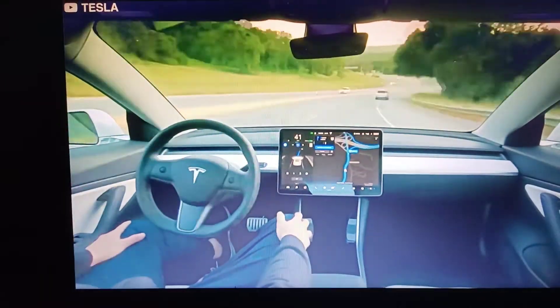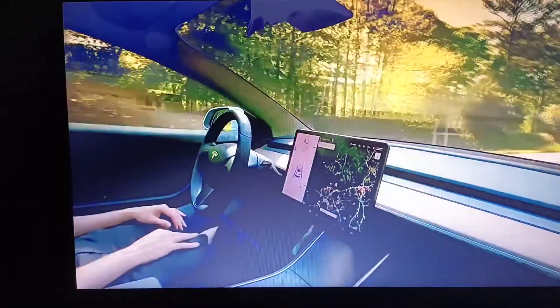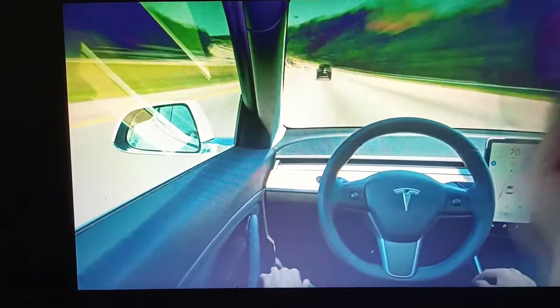Just like other Tesla cars, this truck can attain a fully self-driving capability. Tesla's autopilot system and cars presently lie at partial automation, or level 2. They are self-driving, but haven't reached level 5. Level 5 is the highest level of autonomy for self-driving cars, meaning the car can do all the driving in any circumstance.